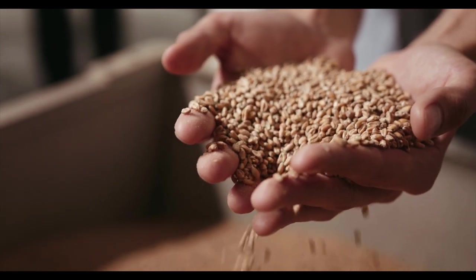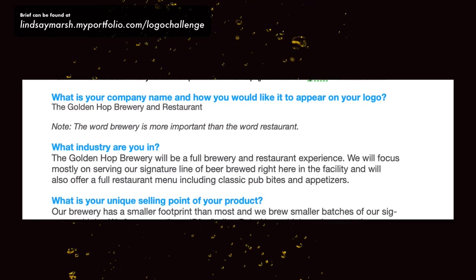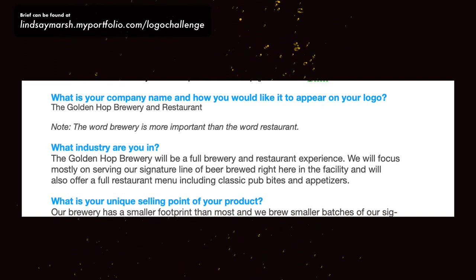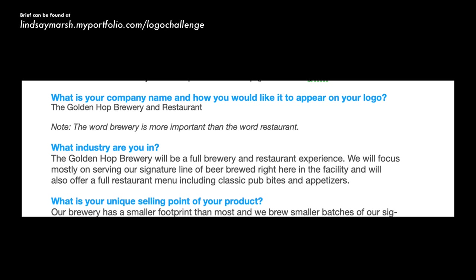So let's hop — pun intended — into the client brief. First question: what is your company name and how would you like it to appear on your logo? The Golden Hop Brewery and Restaurant. Note: the word brewery is more important than the word restaurant.